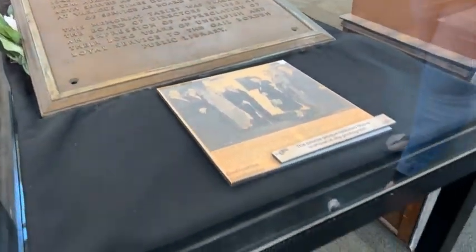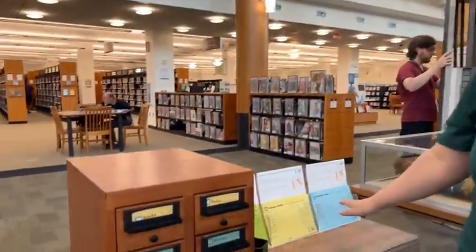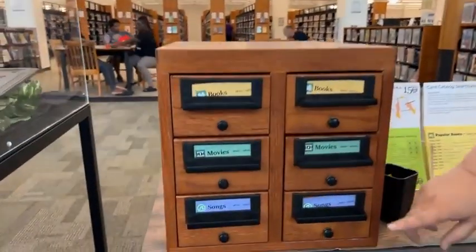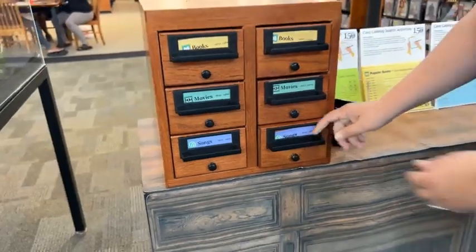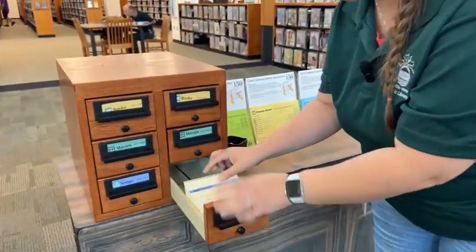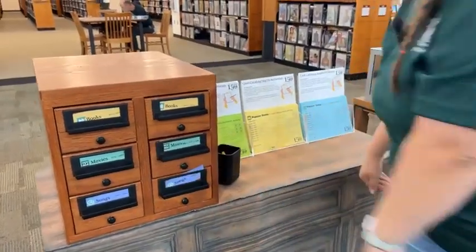If you want to have a real throwback moment, you can play our card catalog game. Try to find the books, the movies, and the songs by decade and see which ones are the most popular. You can flip through it here and fill out a sheet — just really get a throwback moment.